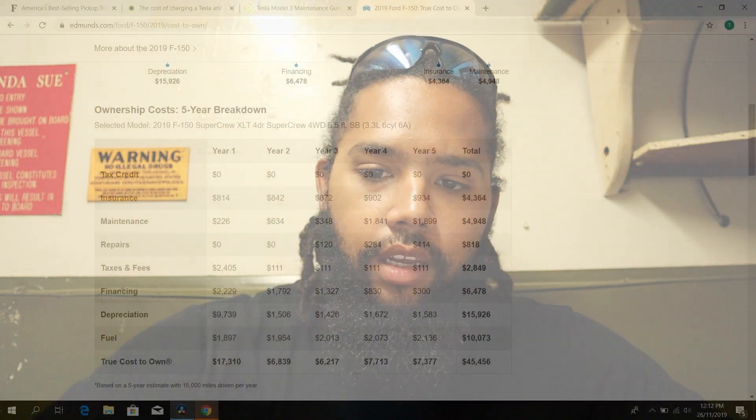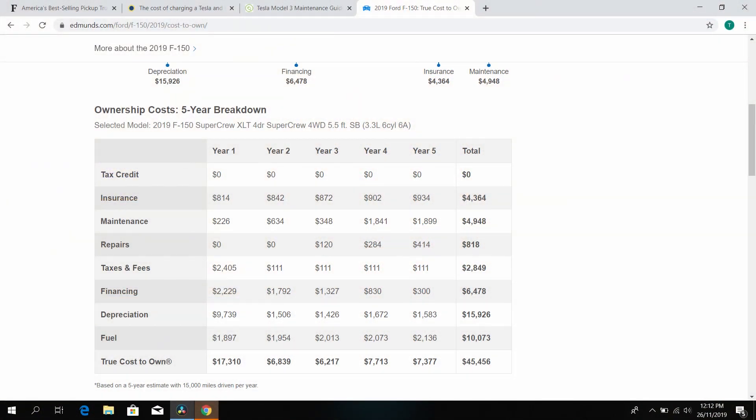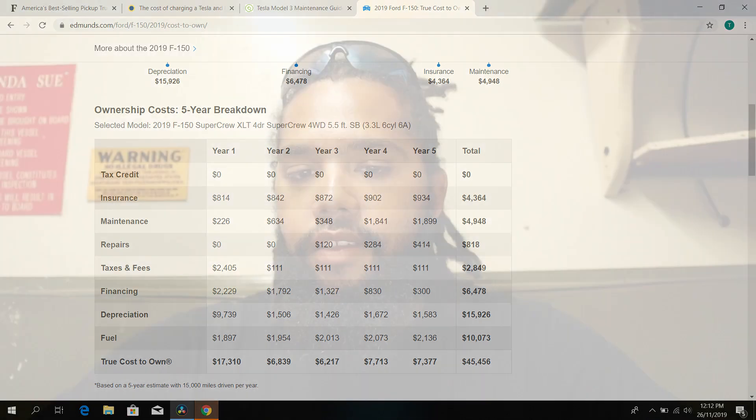Let's move on to category two: what they cost to maintain. A 2019 Ford F-150 XL is going to cost you around five thousand dollars to maintain within the span of five years. In the first year you'll spend two hundred and twenty-six dollars, the second year six hundred and thirty-four, the third year three hundred and forty-eight, the fourth year one thousand eight hundred and forty-one, and the fifth year one thousand eight hundred and ninety-nine. The Ford costs more in maintenance as the years go on.